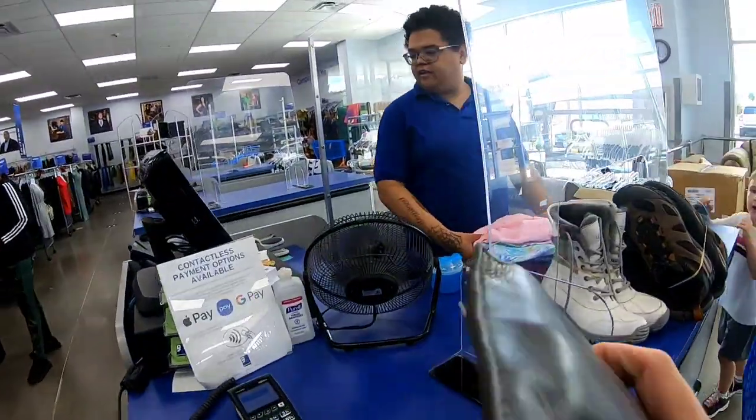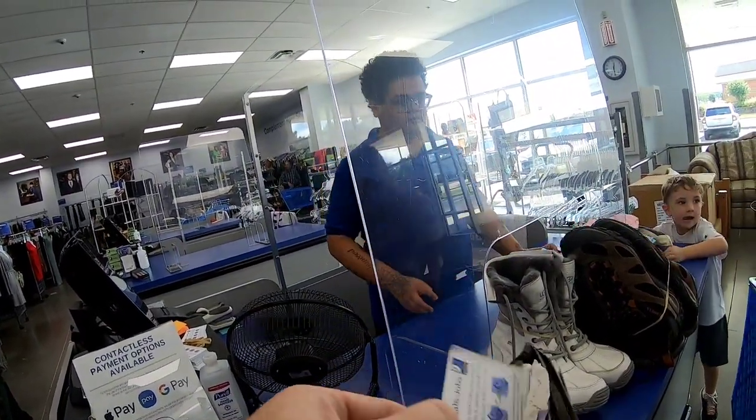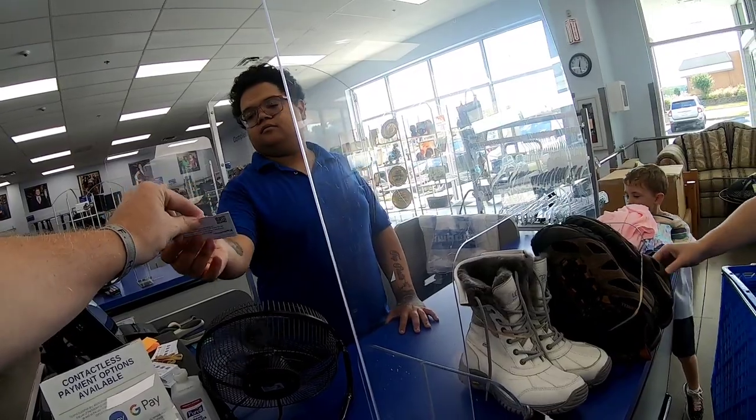It's gonna be 59 dollars and 84 cents. I'm about to run - get all the shoes first.